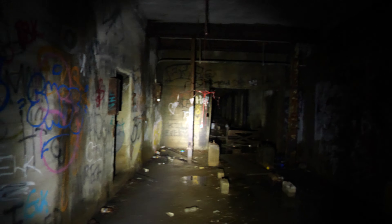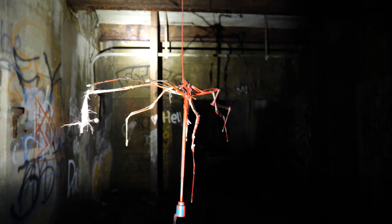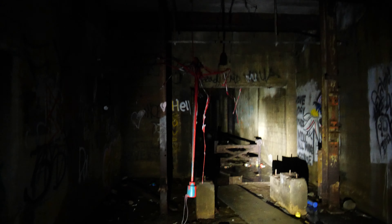This thing is super creepy — this umbrella. Someone hung up an umbrella here and it looks extremely unsettling in the dark. It looks like a giant spider or something. I can't really bring it across on camera, but the first time I came here that scared the hell out of me.